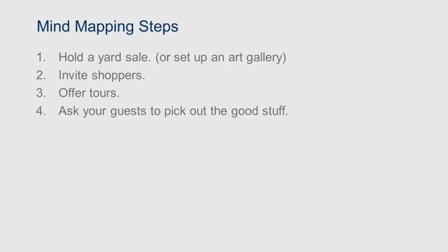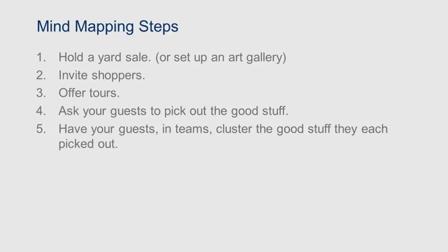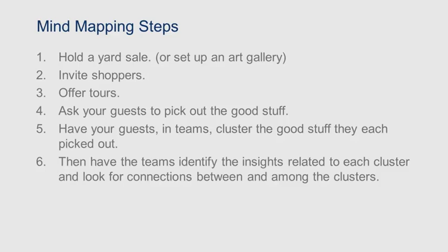Step one is to decide to hold the yard sale. Then you invite some shoppers or gallery goers to attend. You offer tours of the sale or gallery, letting your guests wander through at their own pace, noting what appeals to them. Your guests then meet in teams to discuss what appealed to them and group similar items. Then the team identifies insights that get translated into design criteria.